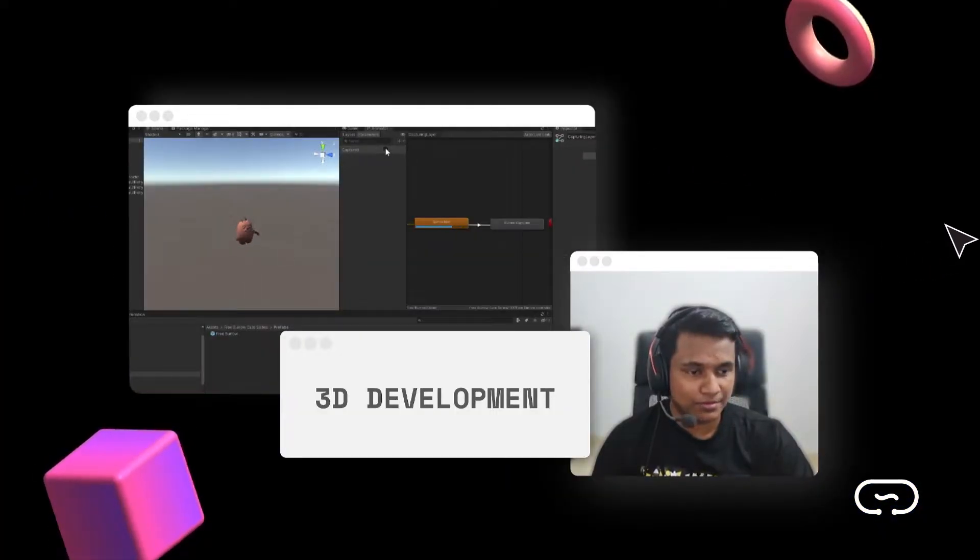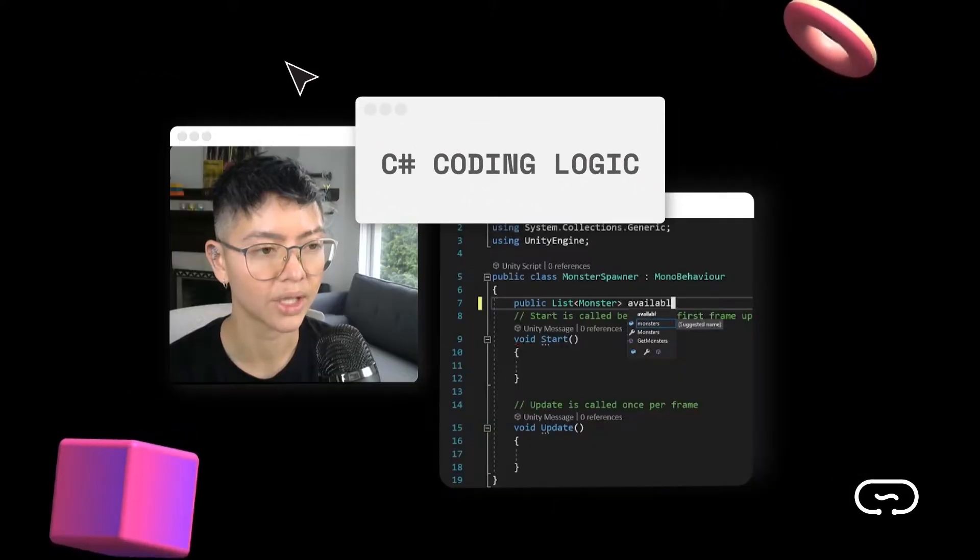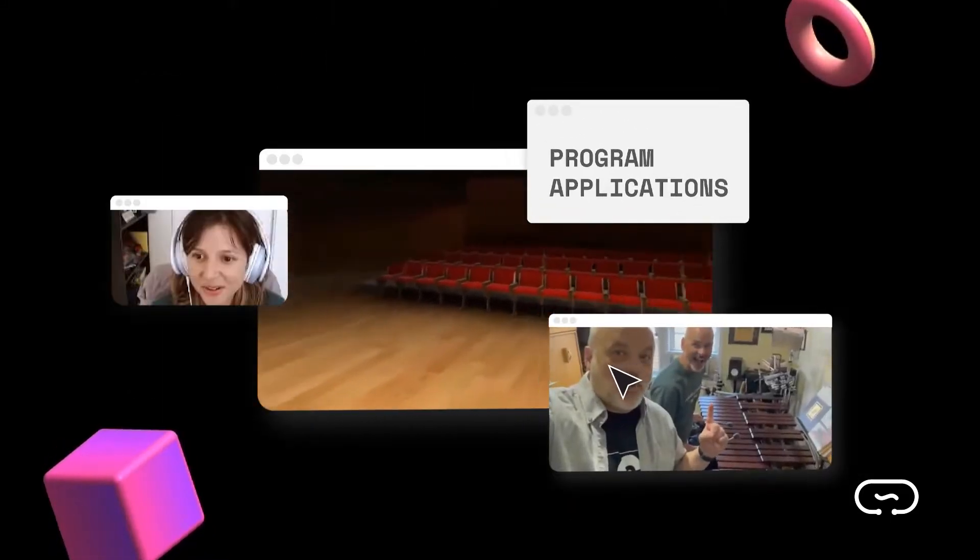Our bootcamp teaches you the basics of 3D development, C-sharp coding logic, how to program and build applications, and other industry standard practices.